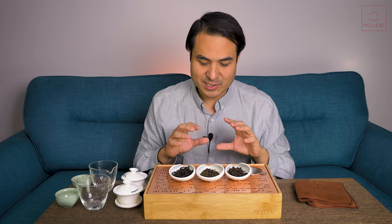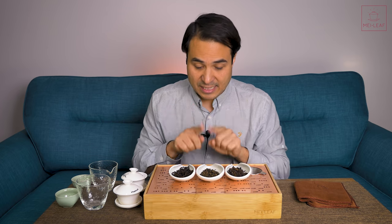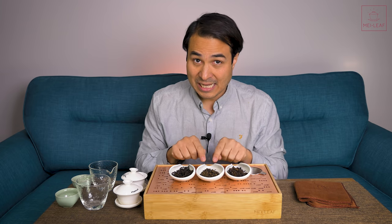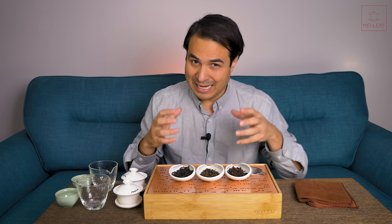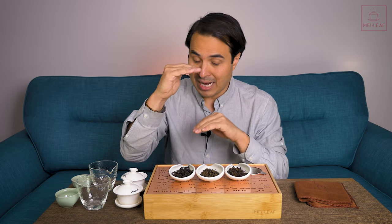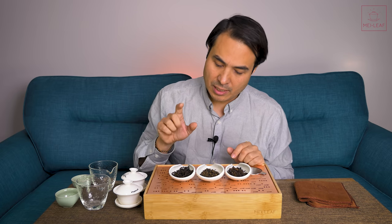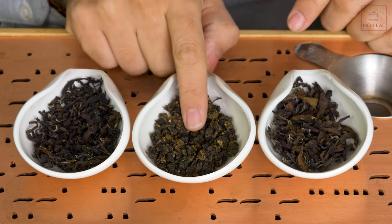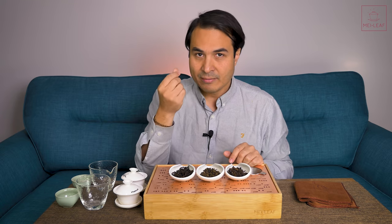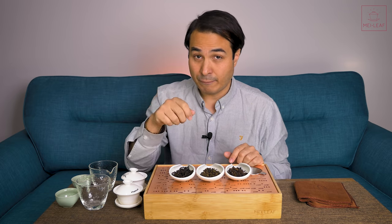What are the similarities and differences with picking and processing? The difference is that the Guifei is less oxidized — it's left for less time before firing, or the temperature during piling of the leaf is different. Also, the picking is different. The picking on the Guifei Oolong, or Honey Concubine, is more like your classic ball-rolled picking — larger leaves, waiting for the bud on the plant to disappear before you pick.